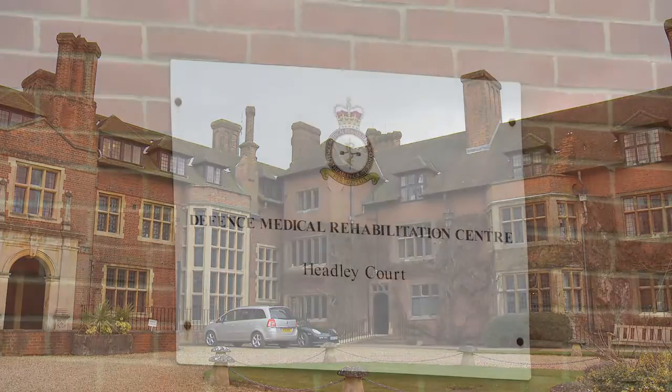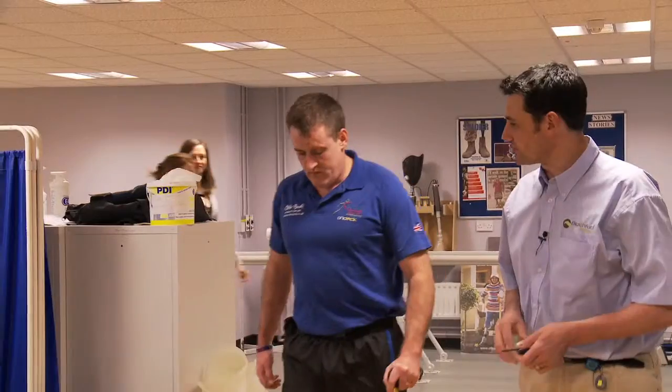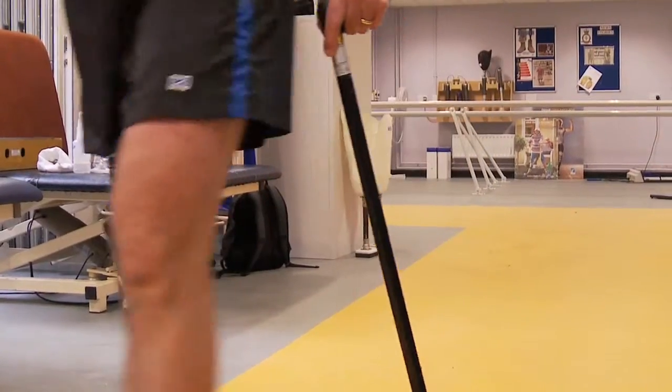In essence we are supplying artificial limbs to rehabilitate wounded soldiers. The components give independence to the patients and that is really what we supply and why we supply it.